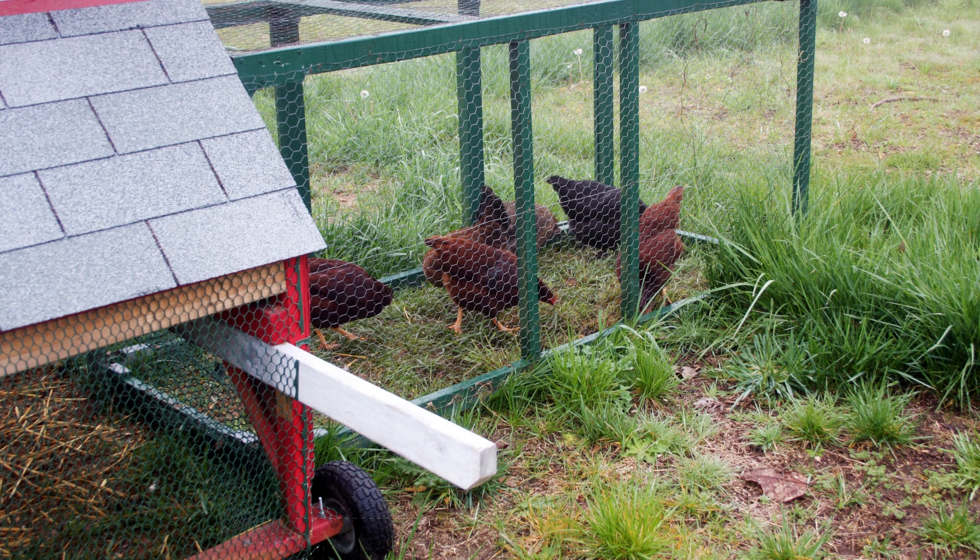I'm a big fan of chicken tractors, and you can move them around to areas where you have Japanese beetle problems. They will gobble them up.